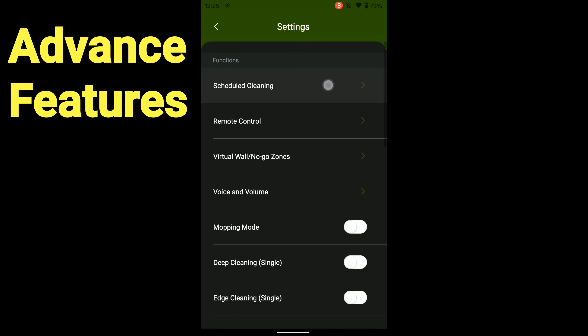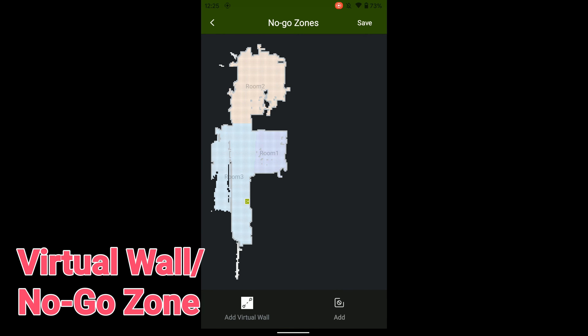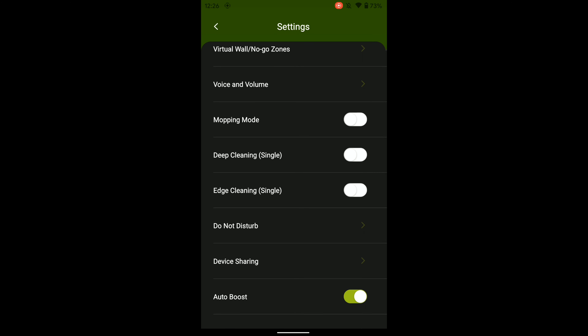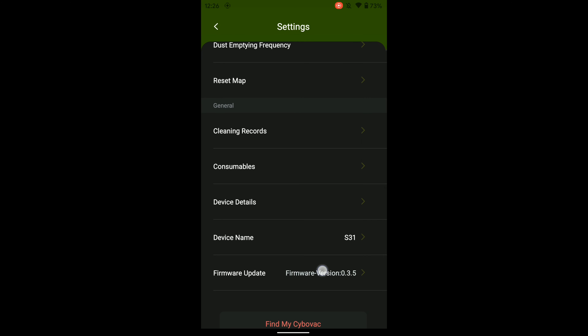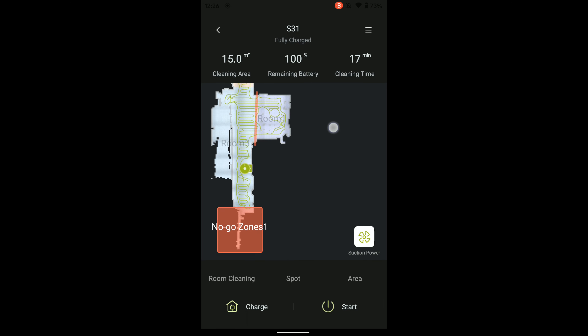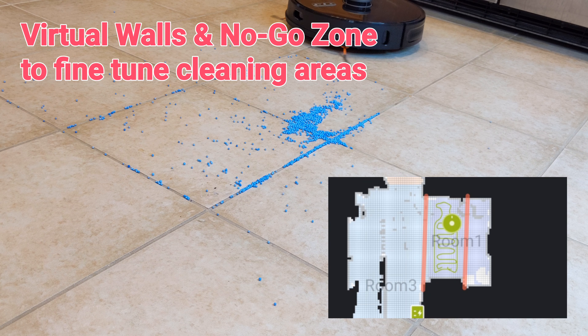There are more advanced features available in the app in the settings menu. We can set up different cleaning times on each day of the week. The best feature is to set up the virtual wall and no-go zone, which prevents S31 from reaching certain small places inside the cleaning area. We can also set up the dustbin cleaning frequency inside the app. In the latest update, S31 can also memorize different floor plans so it can be used on different floors.